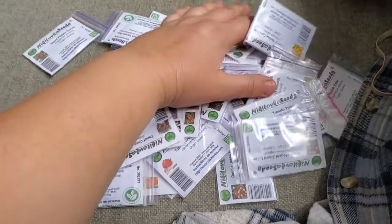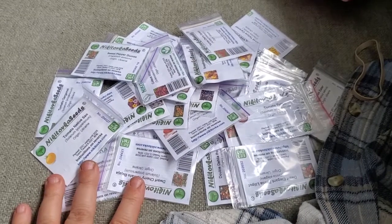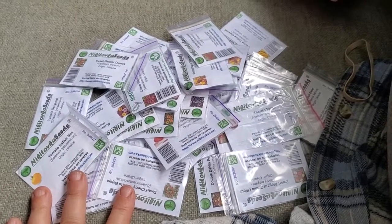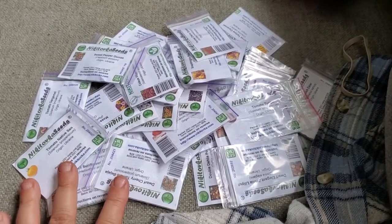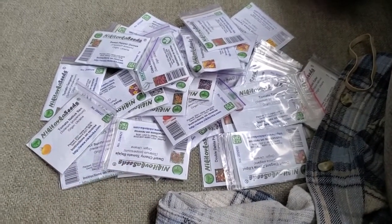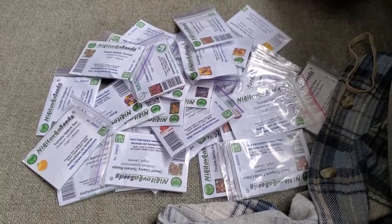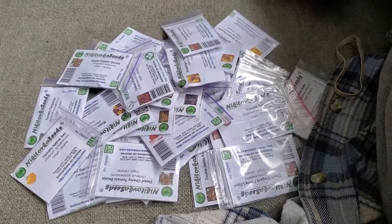Nikotovka Seeds is a little seed company in Ukraine. They collect heirloom varieties that are regionally grown, so they're acclimated to northern growing zones in particular. Their tomato and pepper selection is awesome, and they have some very interesting varieties — especially if you're in zone 6 or lower and have a shorter summer season. These are great short-season varieties of tomatoes, peppers, and other things. Their website is wonderful and very easy to navigate.